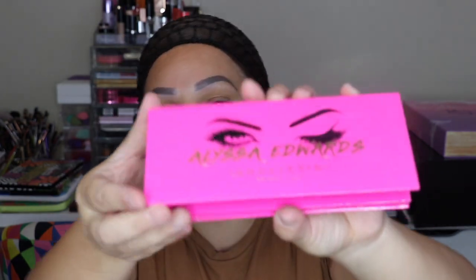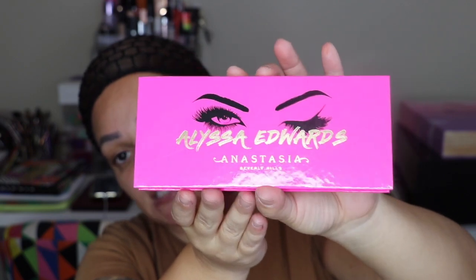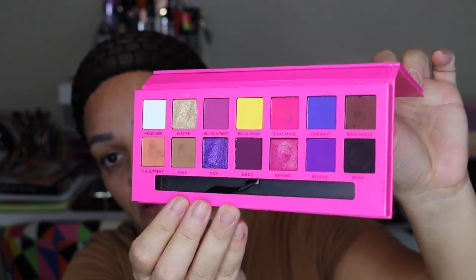Next, Anastasia collaborated with drag queen Alissa Edwards, who is one of my top favorite drag queens. I've been obsessed with her ever since her season on Drag Race. This is the eyeshadow palette she came up with with Anastasia — I do have a review on my channel where I created a beautiful look with it. These are the colors.